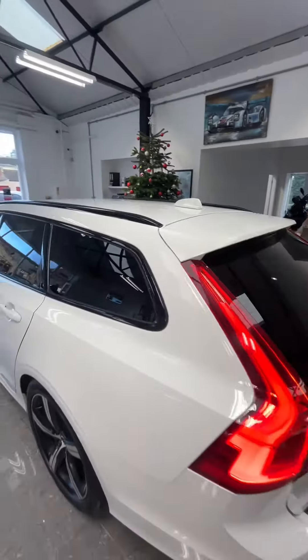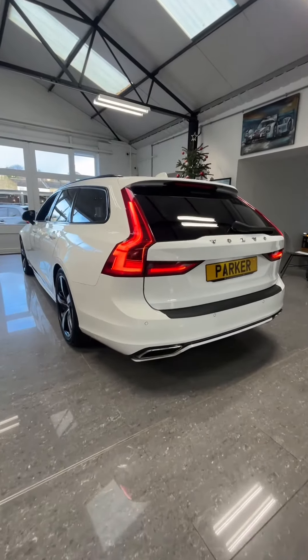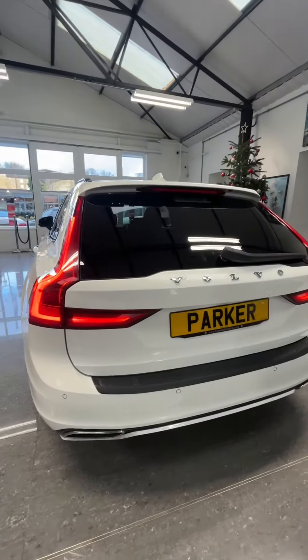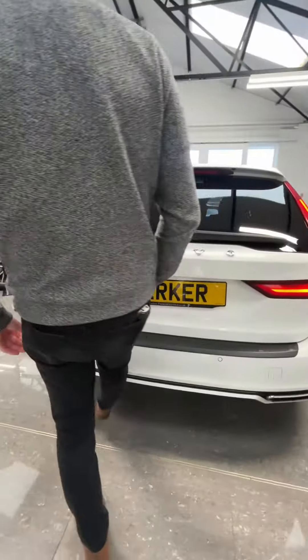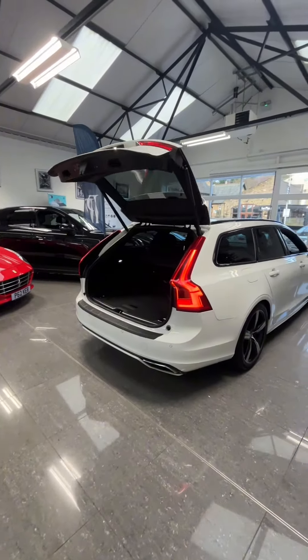Running down the side of the car you've got black window surrounds and privacy glass to the back. Finishing off very nicely at the back, you've got a reverse camera, LED rear tail lights, and reverse parking sensors. The car also comes with gesture control.